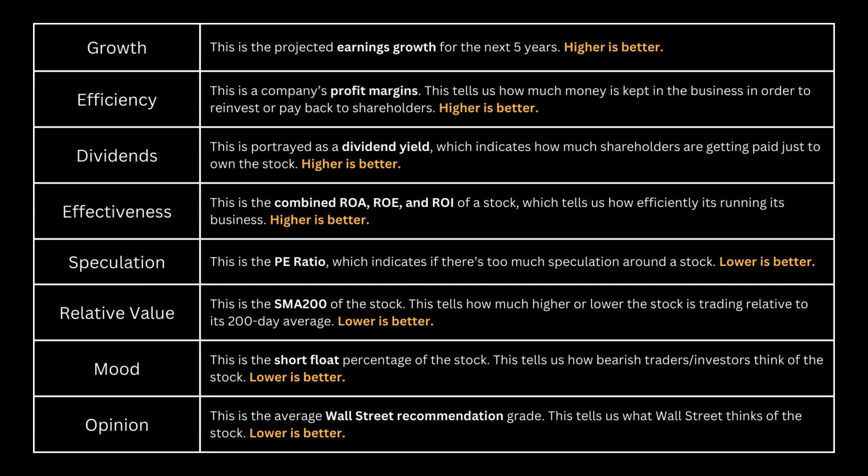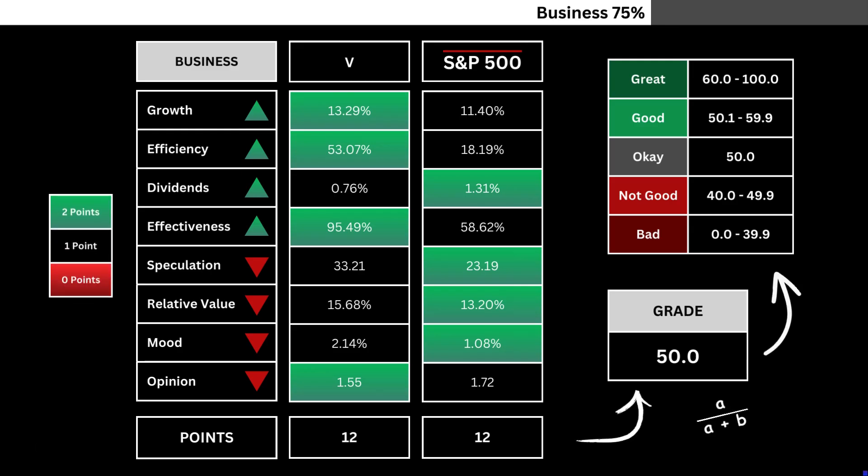Feel free to pause the video for detailed insights into the rationale behind selecting each metric. Here you'll find a comparison of the eight company metrics with the S&P 500. Metrics highlighted in green are awarded two points, while any in red do not receive points. The total points are divided by the maximum possible, resulting in a grade number representing our company's business grade out of 100.